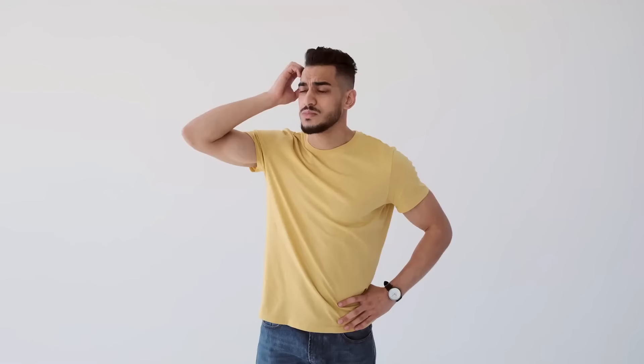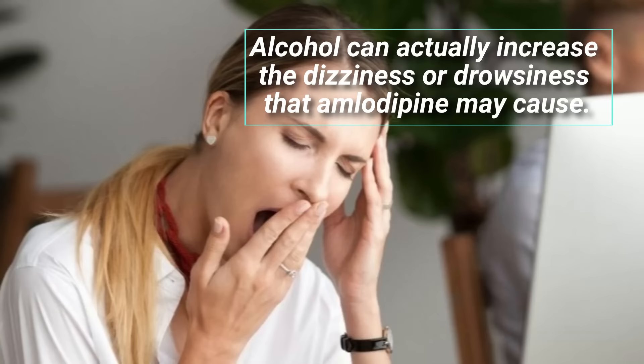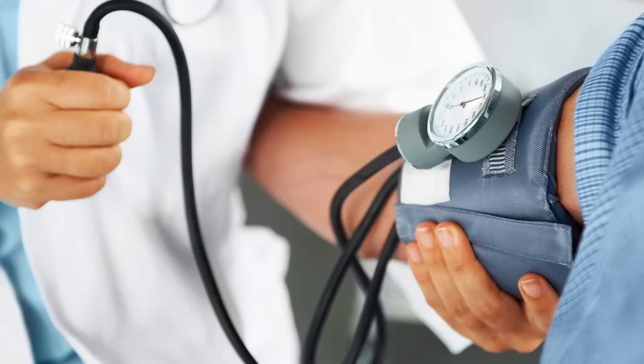Number three: alcohol. You may be wondering about the whole alcohol and amlodipine situation — thinking, but why? It's just a little drink. Well, let me break it down for you. Alcohol can actually increase the risk of dizziness or drowsiness that amlodipine may cause. And it can even mess with your blood pressure and heart rate, which is the opposite of what you want when you are taking this medication. So it's best to skip alcohol while taking amlodipine.